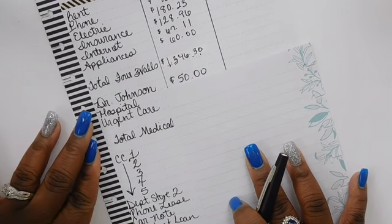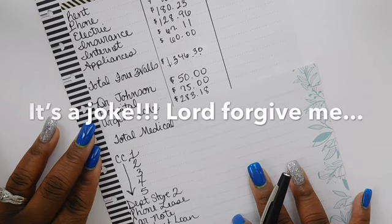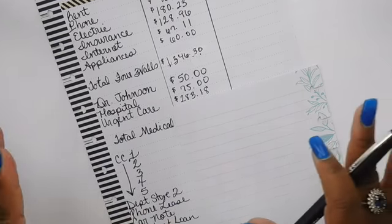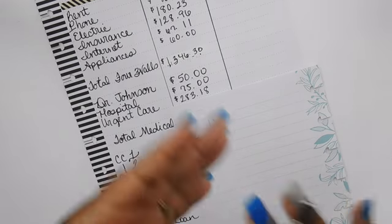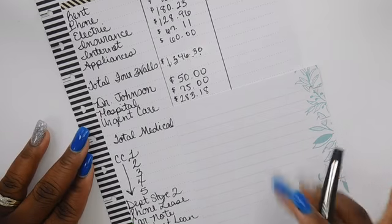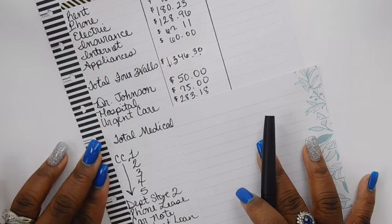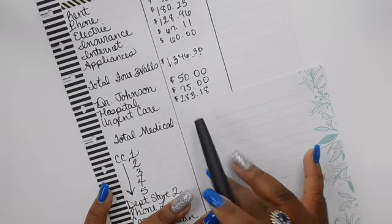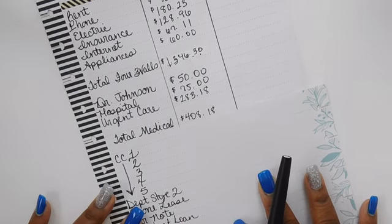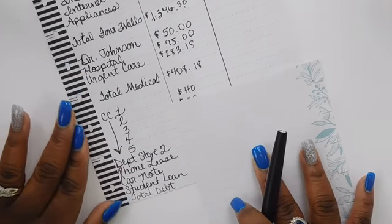Next we have medical expenses. For my doctor, I send fifty dollars a month. For the hospital, we pay seventy-five dollars a month. My husband had a bit of a health scare last month — he thought it was the end for him so we rushed him to urgent care. The insurance paid everything except two hundred eighty-three dollars and eighteen cents, so I will make sure that gets paid in full this month. Our total medical for the month is four hundred eight dollars and eighteen cents.